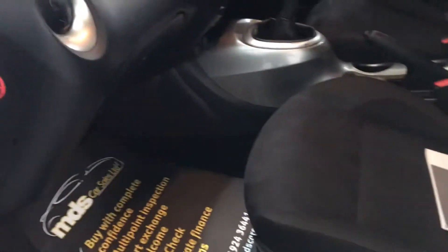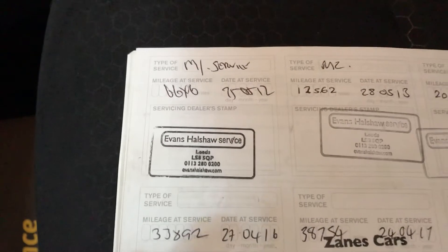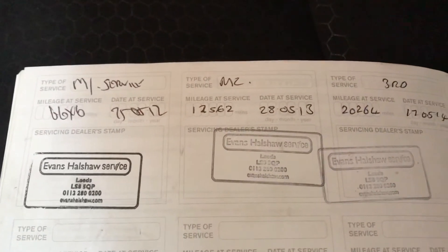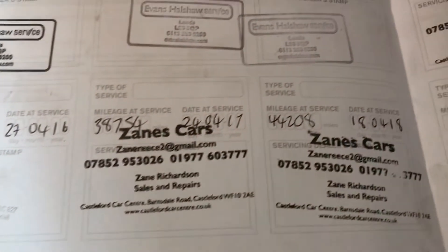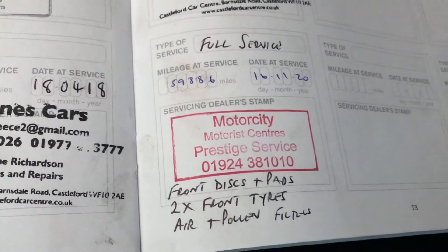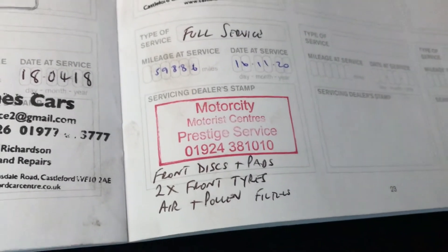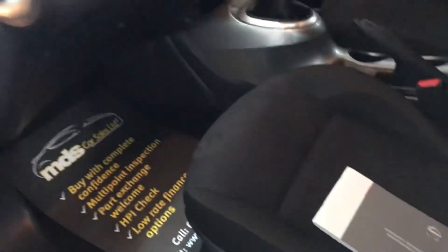Entering the passenger side, it's really clean and tidy. We have the service history booklet here with all the stamps in there — it's been serviced regularly: 6,000 miles in 2012, 12,000 in 2013, 20,000 in 2014, 33,000 in 2016, 38,000 in 2017, 44,000 in 2018, and 49,000 in 2019. We've just serviced it again as we fully prepared it at 59,800 miles. We also changed the front discs and pads, two front tyres, and air and pollen filters — so it's just had a major service.